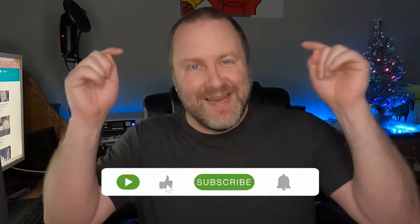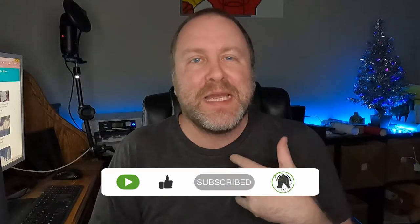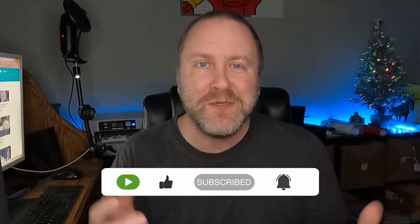Real quickly before I forget — like, subscribe, do all that sort of stuff that keeps me motivated. If you make comments, that helps too, even if it's just 'I like the video' or 'video sucks' or whatever — it keeps me going so I don't feel like I'm just talking to thin air. Don't forget to subscribe. I'm trying to grow the channel and eventually make the big bucks.